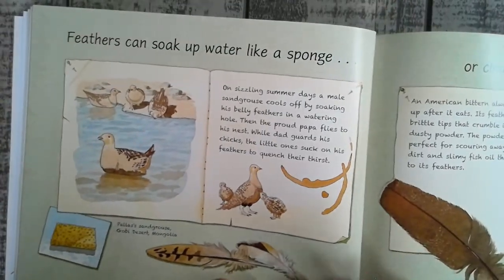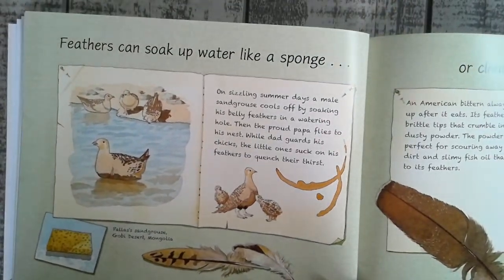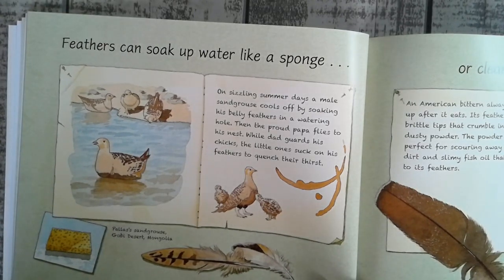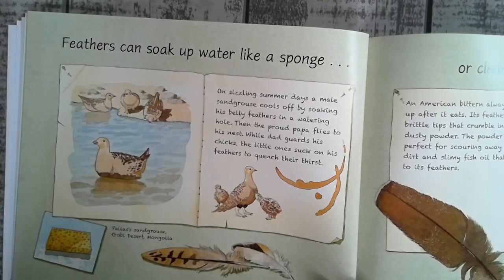Feathers can soak up water like a sponge. On sizzling summer days, a male sand grouse cools off by soaking his belly feathers in a watering hole. Then the proud papa flies to his nest. While dad guards his chicks, the little ones suck on his feathers to quench their thirst.